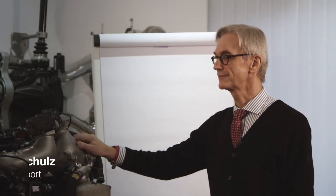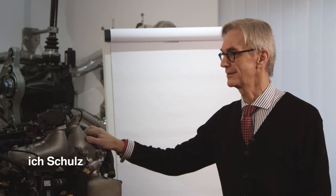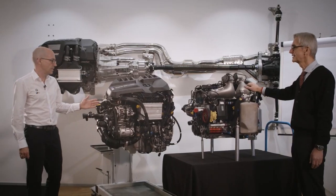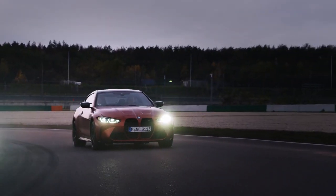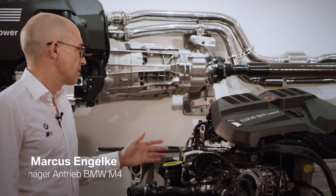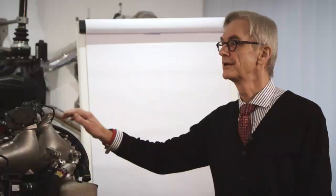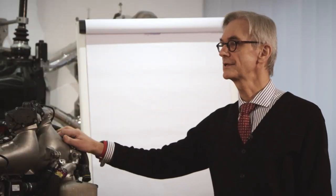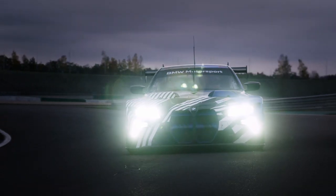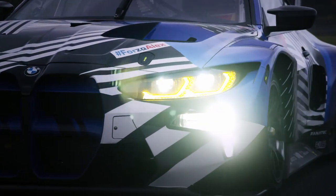Let us see what these two motors have side by side. This engine is from the current M4 — from the crankcase, the cylinder head, the valve train, the crankshaft, the connecting rods — it is all laid out so that it can perform on the race track. As a motor engineer you love to hear that, because it is the BMW M4 GT3, the M6, with which we have won 24-hour races.